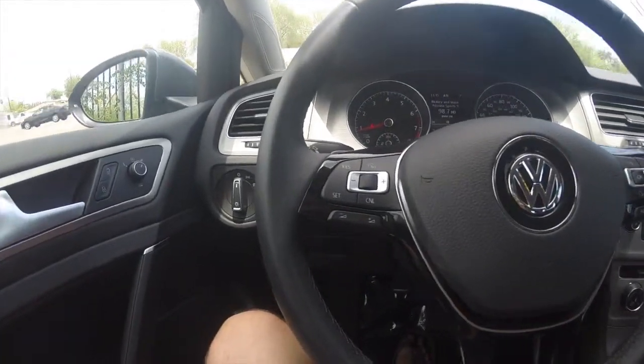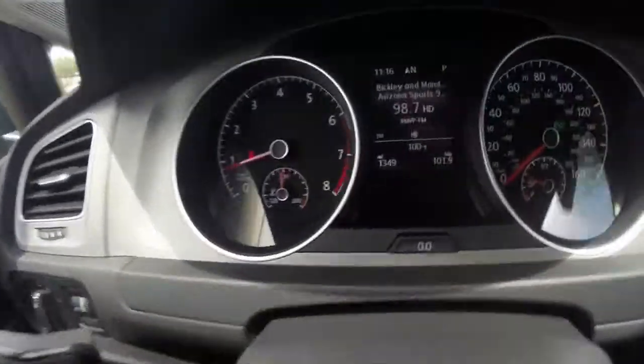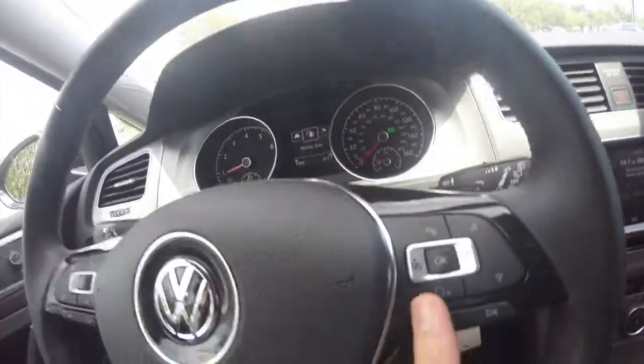Taking a look at the inside, we've got steering wheel controls for cruise control, audio, controlling this menu back here, as well as voice commands.